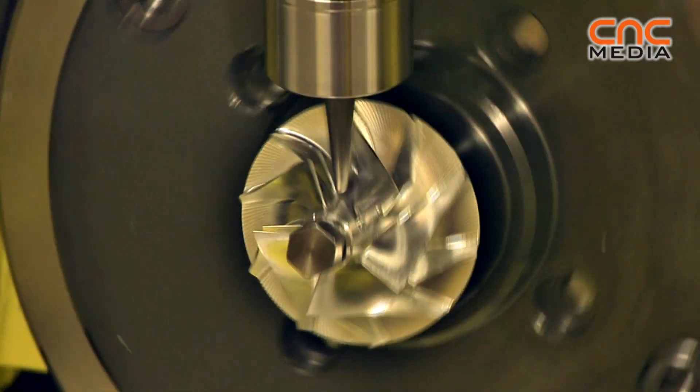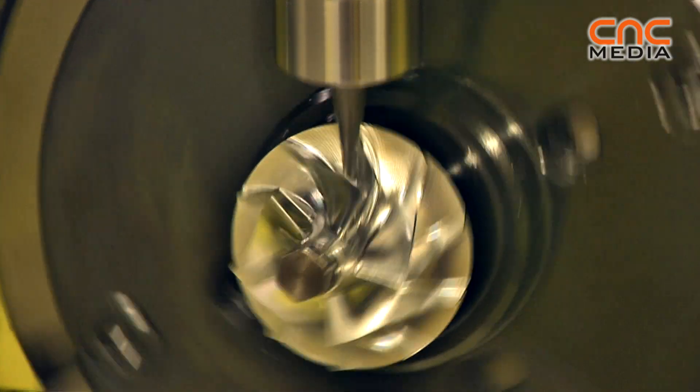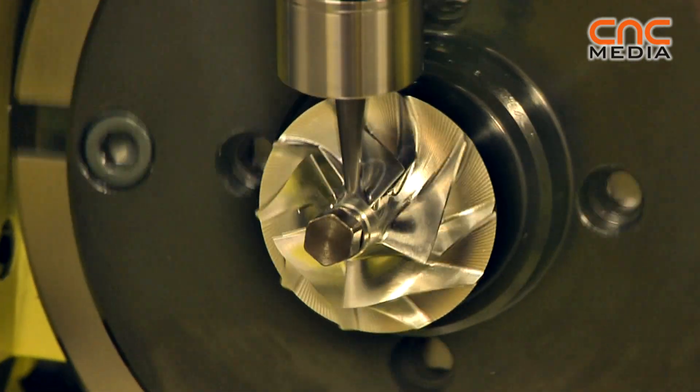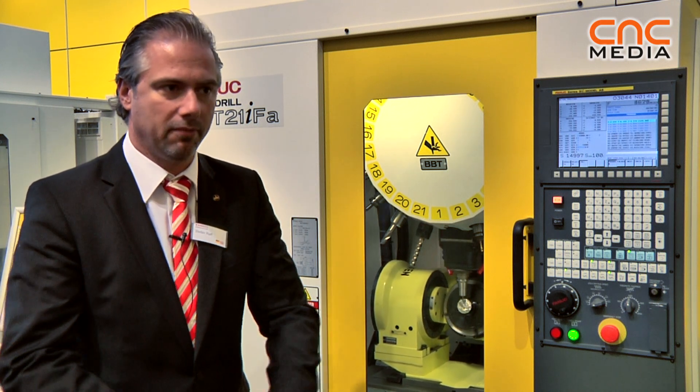Here you can see a new 5-axis application with two DDR motors — direct drives in 5-axis — which have very high speed, allowing us to produce impellers like in this demonstration at a very reasonable price.